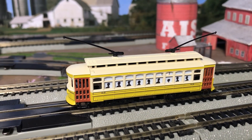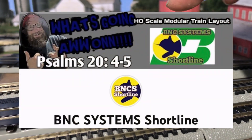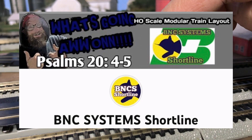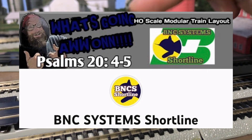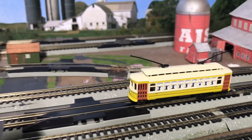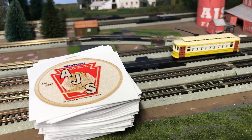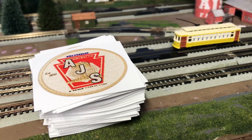I want to thank John of BNC Systems Shortline for an awesome donation, so I could get this Bachmann trolley and my logo stickers. Thank you, John — I really appreciate your help and support.